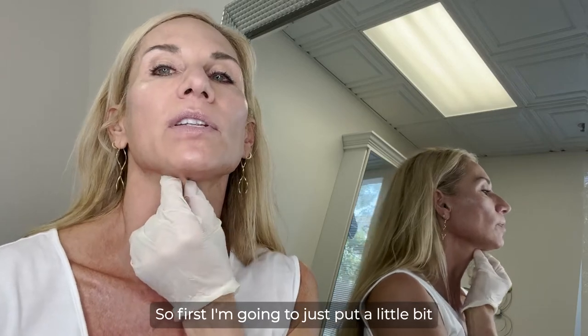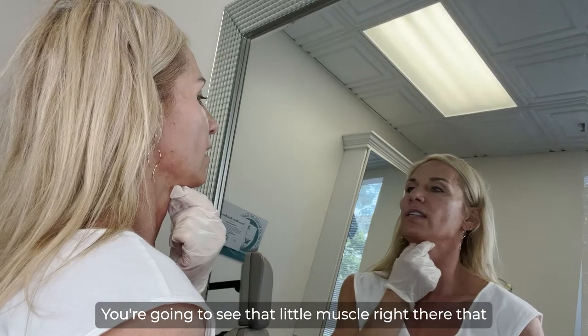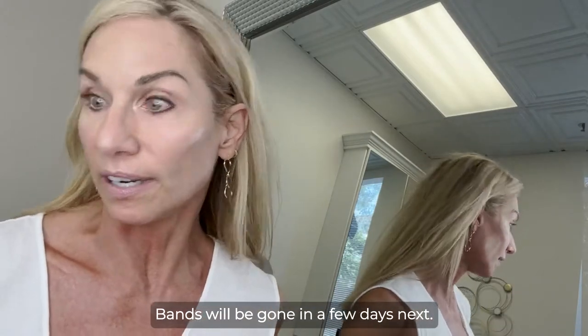First, I'm going to put a little bit right here into that little band of platysma muscle. You can see that little muscle right there that hangs down, and that little hanging band will be gone in a few days.